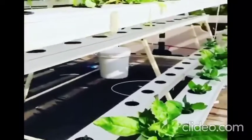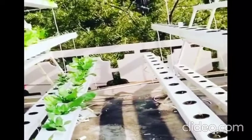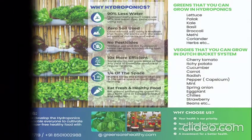Hydroponics has the following advantages: it uses 90% less water, soil is not used, we don't use pesticide, and sometimes it is 10 times more efficient than regular farming. It needs less space and you can always eat fresh and healthy food.